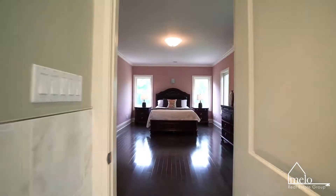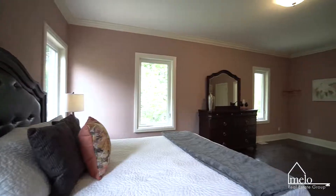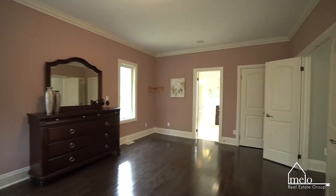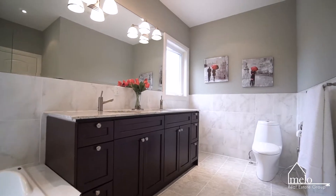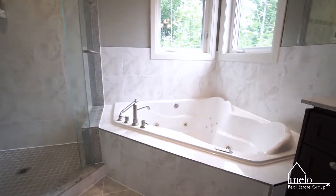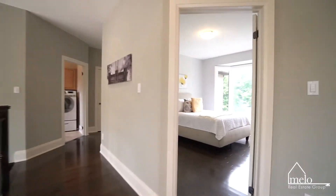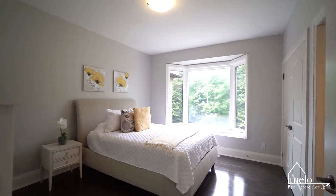Finished with crown molding and seven-and-a-quarter baseboards, this room is fit for a king and queen. The private ensuite five-piece bath features contemporary his-and-her sinks, a shower room, jetted tub, and upgrades galore. You ready to move in yet?